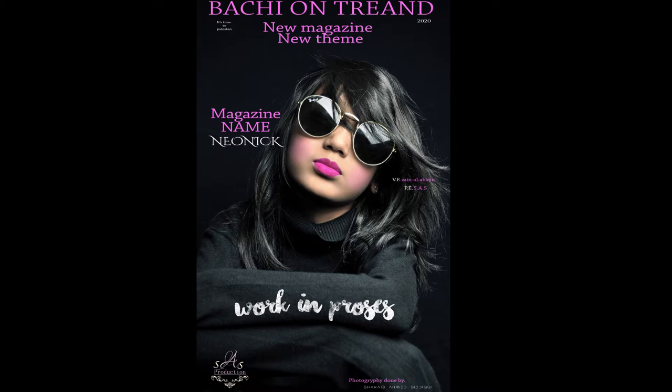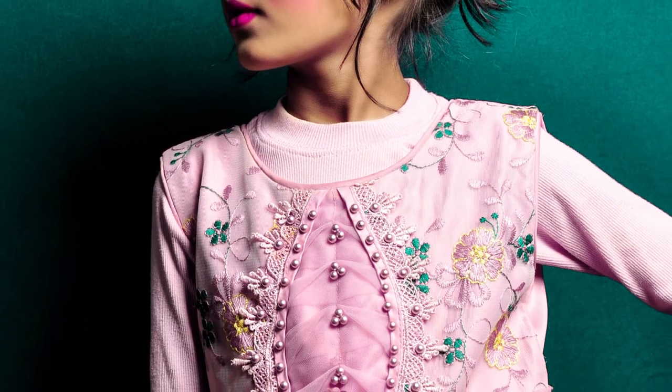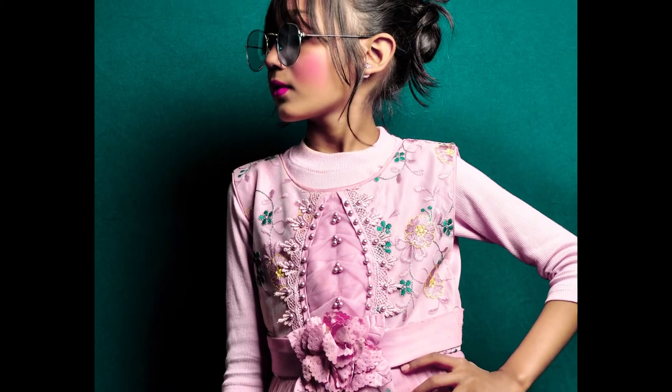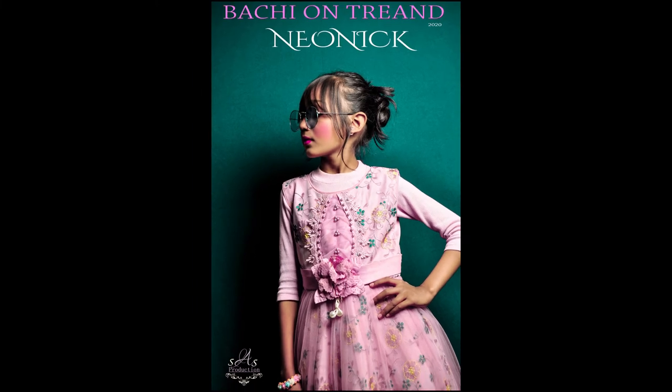You can see the name of the magazine — it is called Bachy on Trend. Now when you see the second photo on your screen, you can see the side look. There are a lot of good photos. This is a model, and this is Neonic.